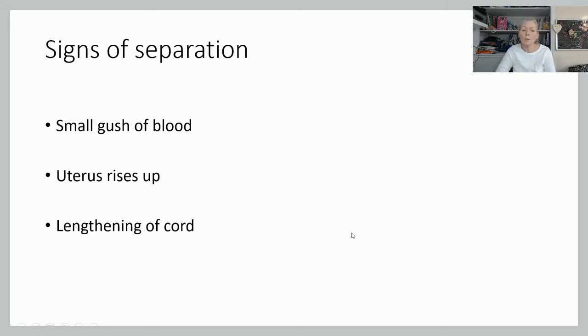Signs of separation: as the placenta separates, you'll get a small gush of blood vaginally — a small gush, not a torrential flow. If you had your hand around the umbilicus, you would feel the uterus rising up to meet you. As the placenta goes into the lower segment, the uterus rises, and you'll also get lengthening of the cord. It is important to wait for signs of separation whatever your management, because interfering before separation can cause more problems.